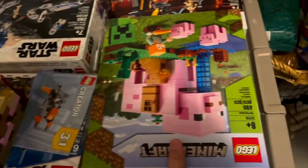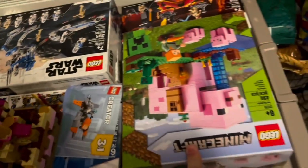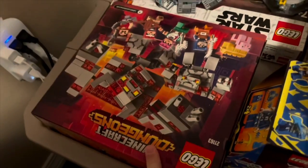They've got one on sale for $31.99, especially with the 20% off that Target is having for the Easter sets. I got one of the Minecraft Dungeons ones for $31.99, so I'm excited for these two.